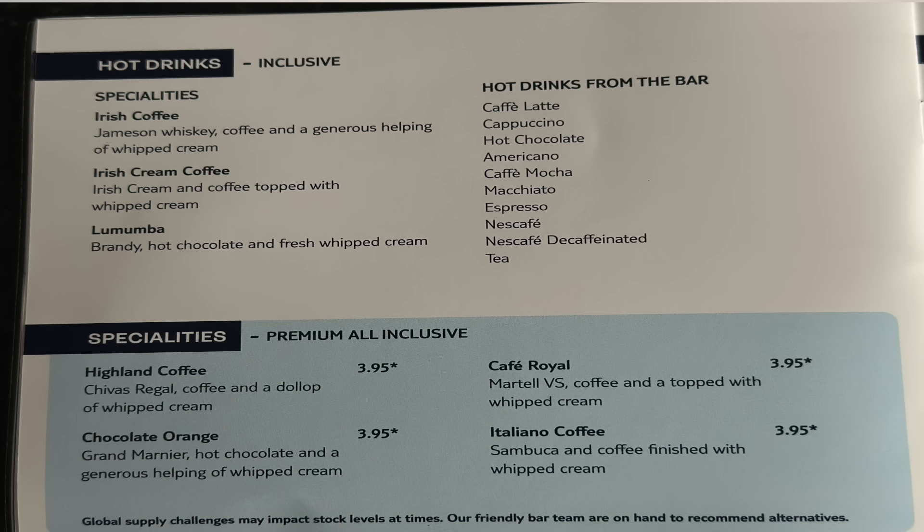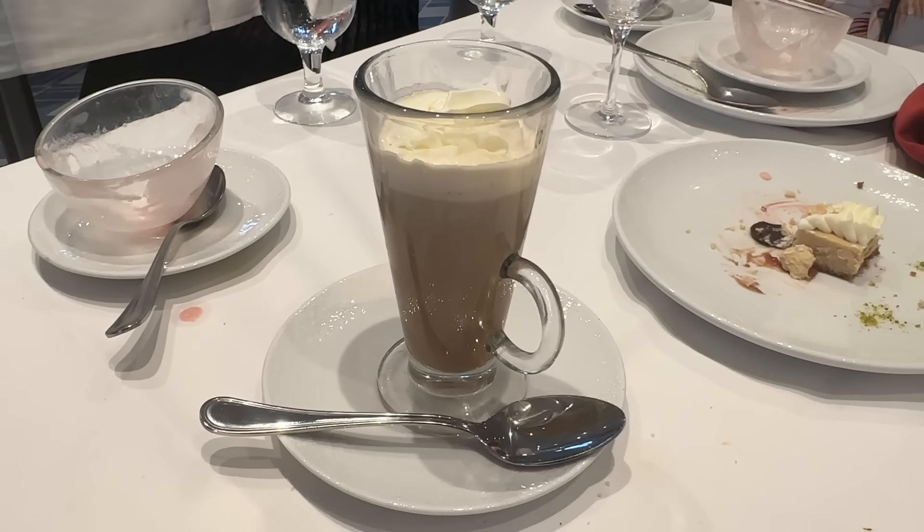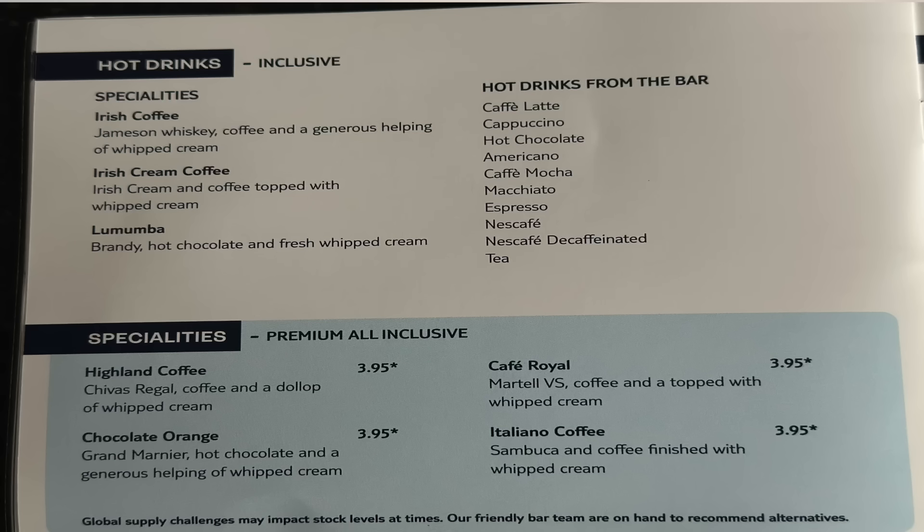Premium all-inclusive coffees include the Highland Coffee, Chocolate Orange Coffee — which we treated ourselves to after a meal for £3.95, very nice — Café Royal and Italiano Coffee. So if you fancy a nice coffee after a meal or any time of day, don't think it's just Coffee Port or the restaurants; the lounges serve absolute quality coffees with quite an extensive list, including liqueur coffees on the all-inclusive.